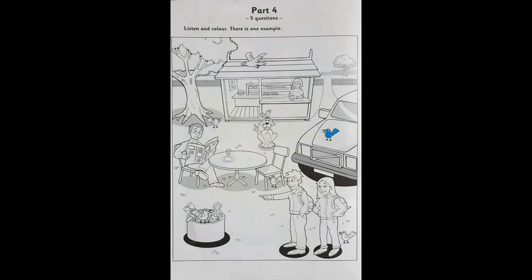Four. Find the bird in the flowers. Can you see it? Yes, I can. Good. Colour the bird in the flowers brown. Oh, OK.